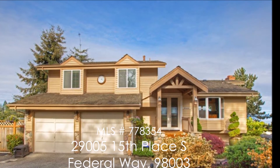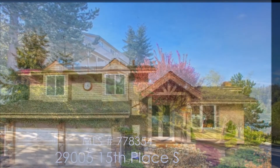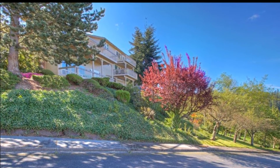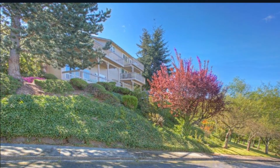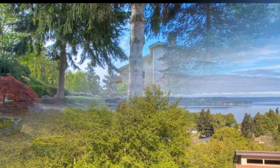Welcome to 29005, 15th Place South in the Redondo community of Federal Way. With four bedrooms, three and a half bathrooms, and more than 3,800 square feet, this exquisite home sits on a shy half acre and boasts breathtaking panoramic views of Puget Sound and the Olympics.